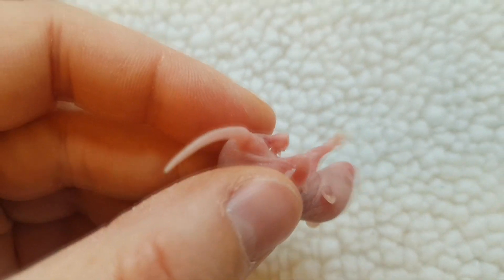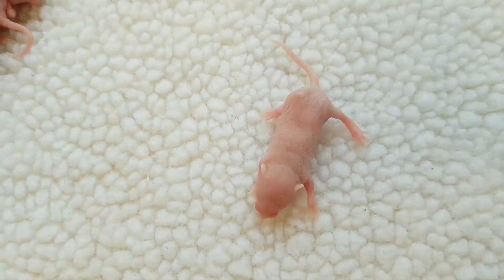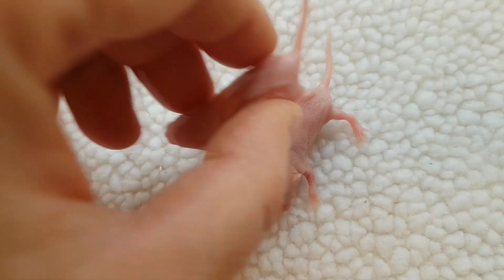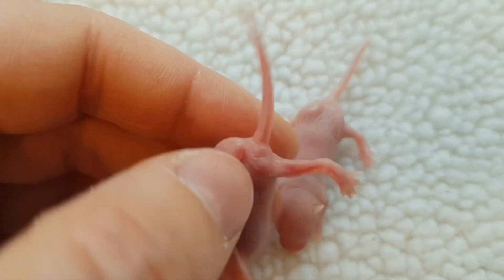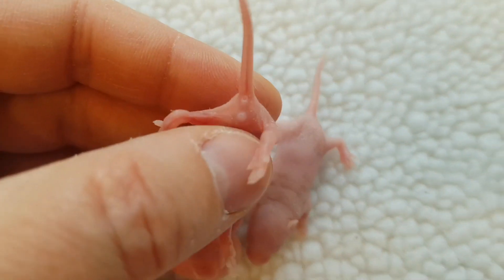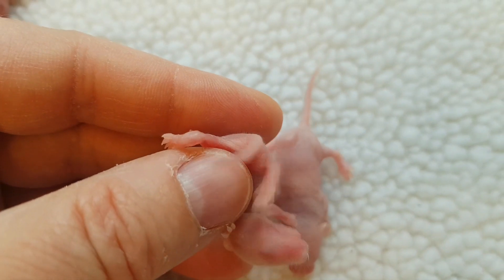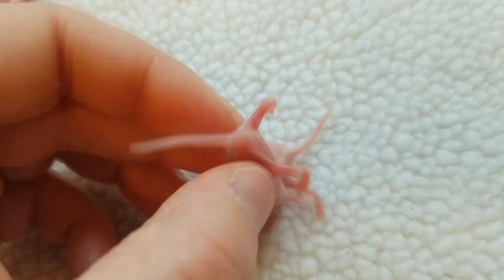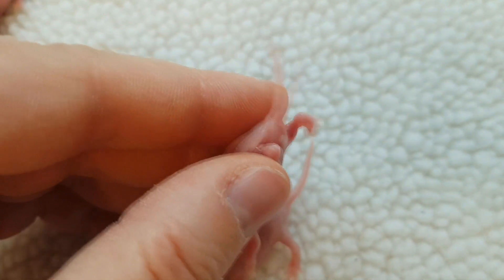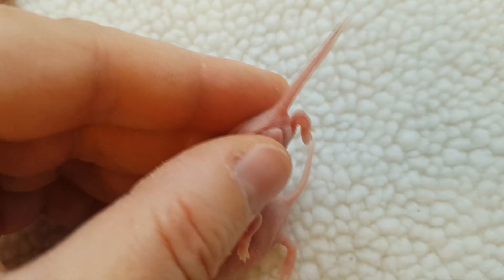This is our little boy here, and with him you can see that the distance between his urinary papilla and his anus is a lot longer than the little girl's. Also, his urinary papilla is more pronounced — much more pronounced than that of the little girl.